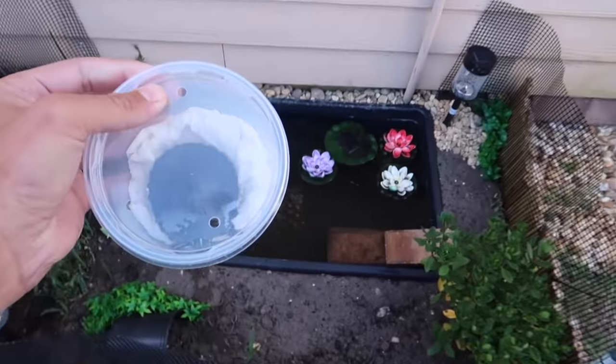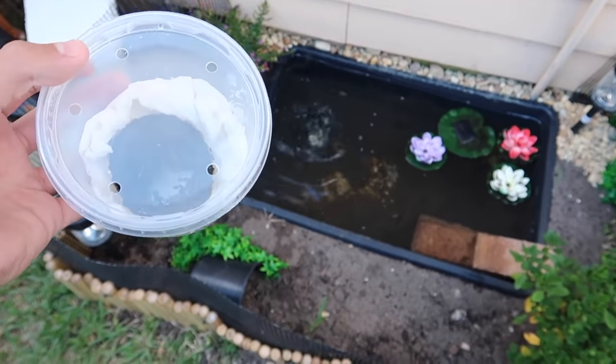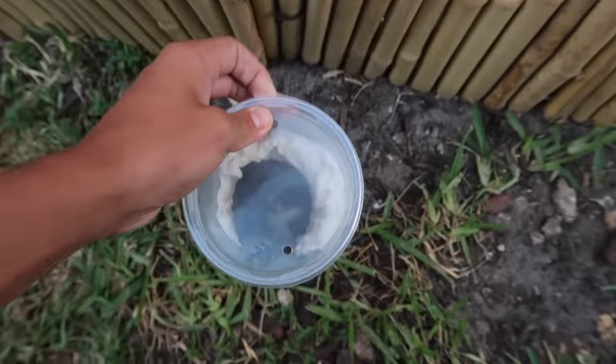A turtle is now buckled in and we've got a 25-minute drive home, so I'm just going to throw you up in the air and catch you back in my backyard. And there we are — we got our new little turtle friend and he's chilling in his little bucket right here, or whatever you want to call this.